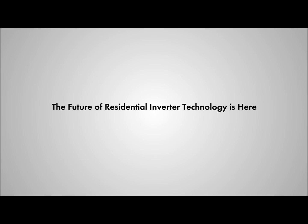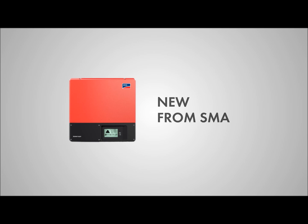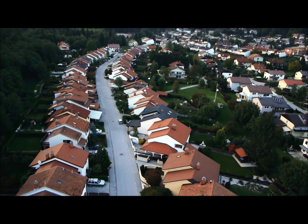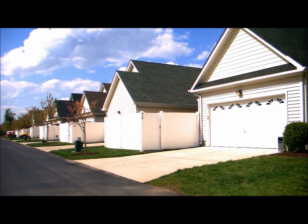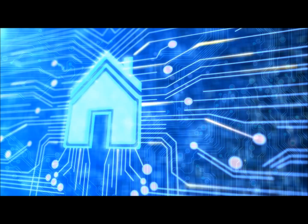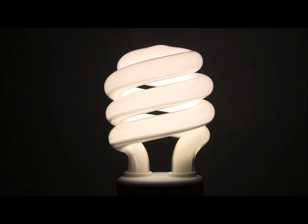The future of residential inverter technology is here. Introducing the Sunny Boy 3000, 4000, and 5000 TL-US series from SMA. Industry leading performance and exclusive features make the new TL-US series the ideal solution for residential installations of any size. Offering so much more than just a solar inverter, the newest Sunny Boy is the gateway to the future of complete home energy management.